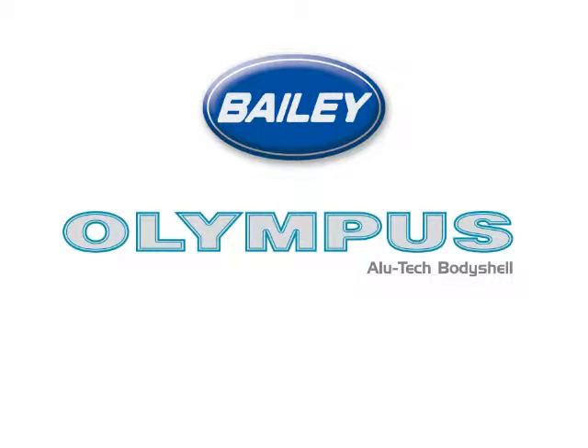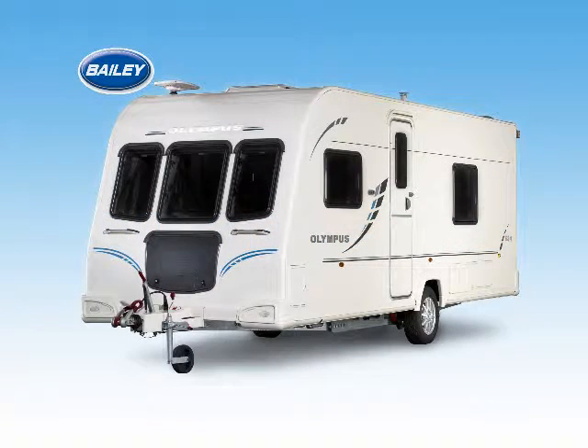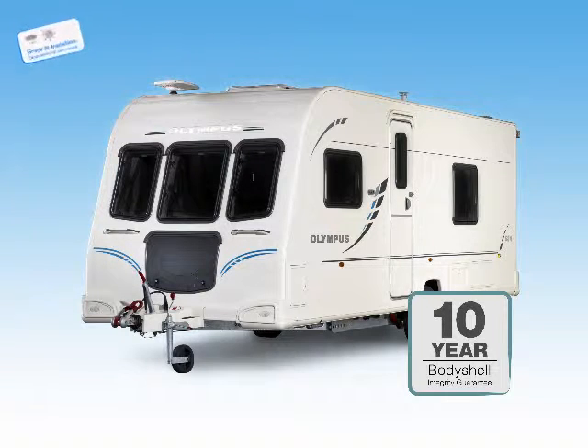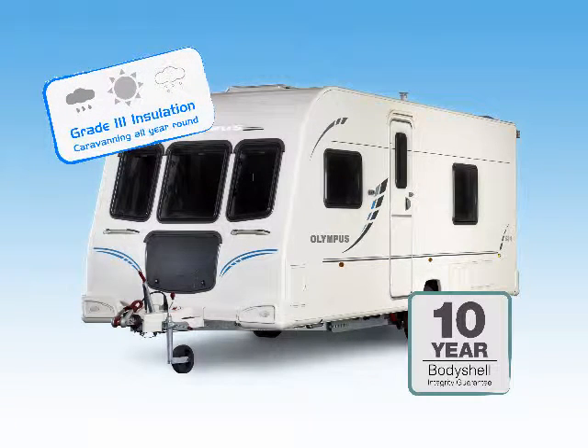Bailey Olympus, for your holidays of a lifetime. Featuring the award-winning Alutech body shell construction system, Olympus gives you performance and value, with a market-leading 10-year body shell guarantee and Grade 3 thermal insulation.